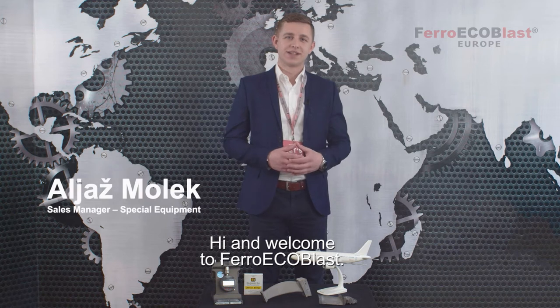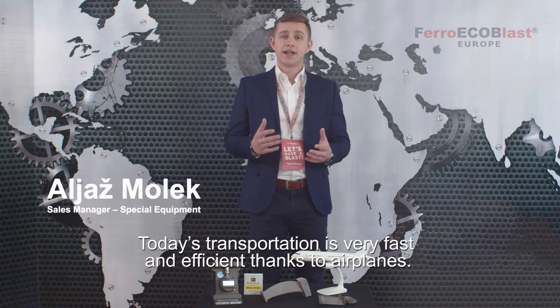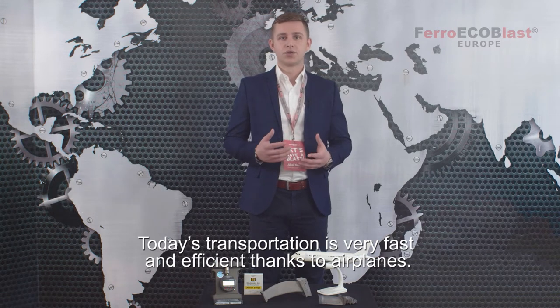Hi and welcome to FerroEcoBlast. I'm Aljaš and today we'll discuss turbojet engines. Today's transportation is very fast and efficient, thanks to airplanes.